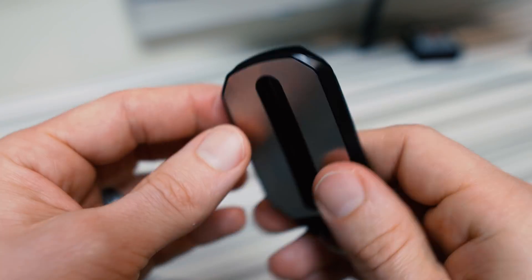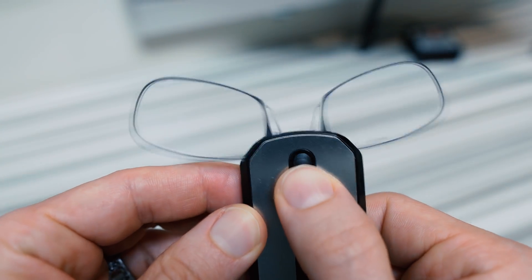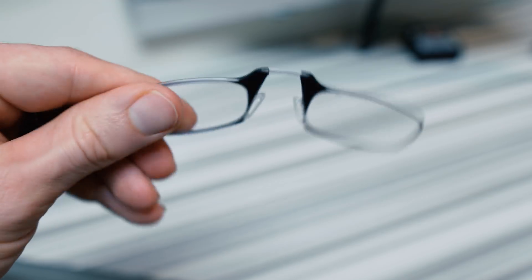My favorite brand of over-the-counter reading glasses is Thin Optics, because they come in either a cool keychain or they attach to the back of your phone, so you can keep them with you all the time. They just hug onto your face, giving you a smart professor type of look.